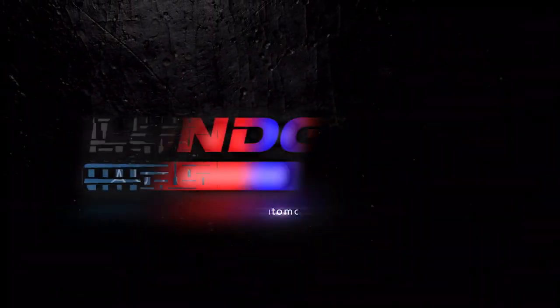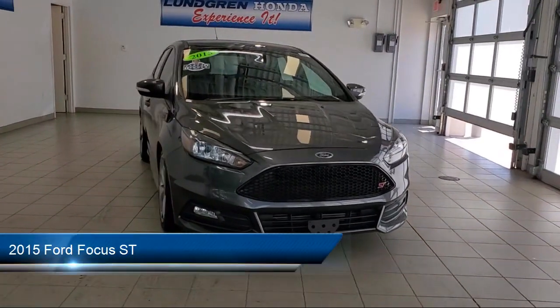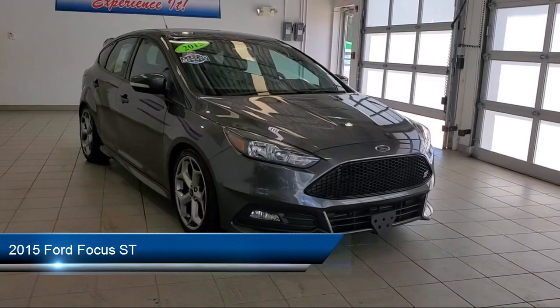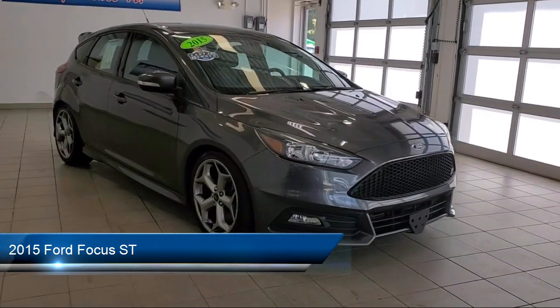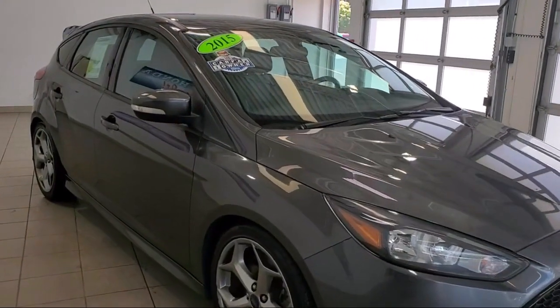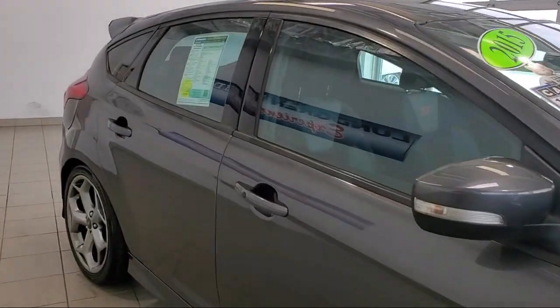Welcome to the Lundgren Automotive Group, and here's a look at another one of our pre-owned vehicles from our huge selection. It comes equipped with braking assist, stability control, air conditioning, active grille shutters, traction control, fog lights, power windows, cruise control, power door locks, air filtration, and much more.